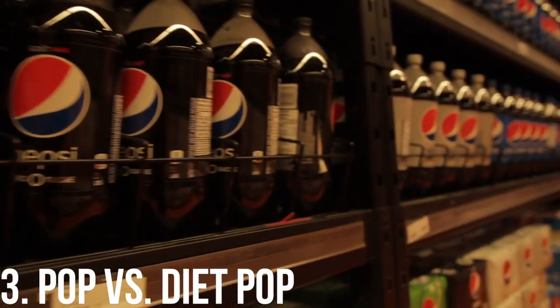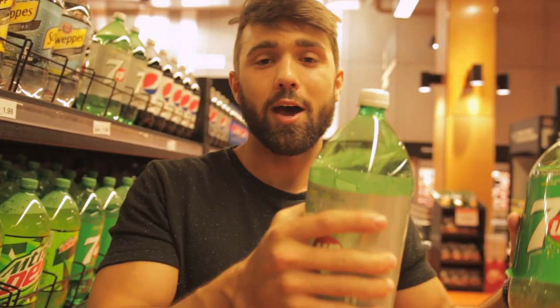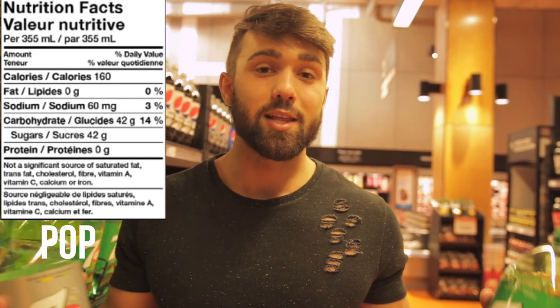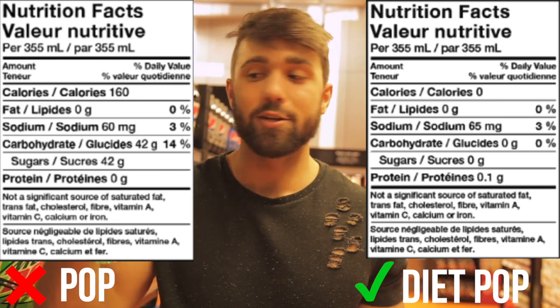Next up: full-calorie pop versus zero-calorie. A lot of people have opinions about diet drinks — I recommend watching our video comparing full-calorie energy drinks versus no-calorie ones, where we dive into the chemicals. This adds up so quickly: at 160 calories per cup, it's easy to down a whole bottle alongside your food, adding an extra 800 calories a day — that's half or a third of many people's daily intake. The easy substitution is the zero-calorie version: all the fun with none of the punishment. Cut out sugary drinks and you will see a difference.